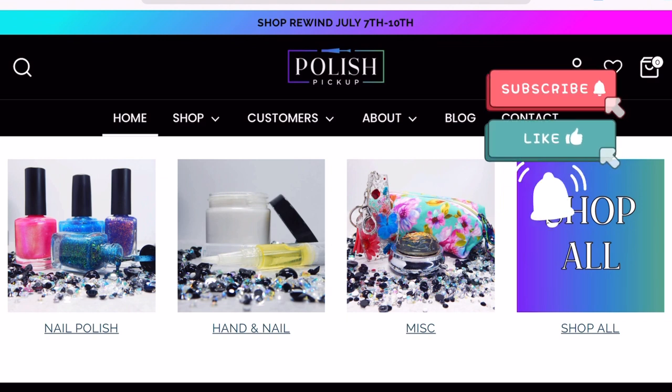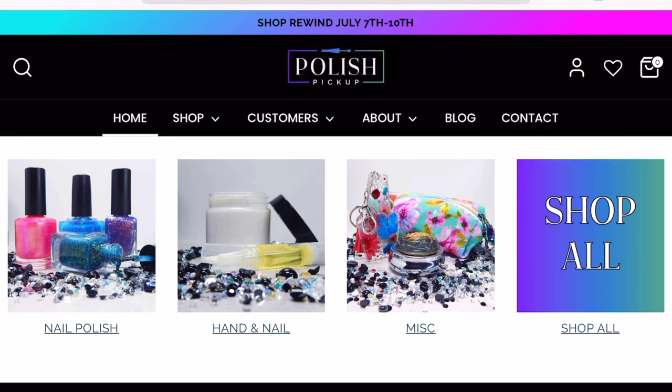If you're not familiar with what Polish Pickup is, it's a monthly collab between indie makers. They come together to create polishes, hand and nail care items, and miscellaneous items like keychains and bags. These items are inspired by a specific theme and are limited edition — there's usually a cap, meaning only a certain amount will be sold. Once they sell out, that's it, though the cap may be increased. Check their Facebook page to track how many items are left and whether additional items have been added.